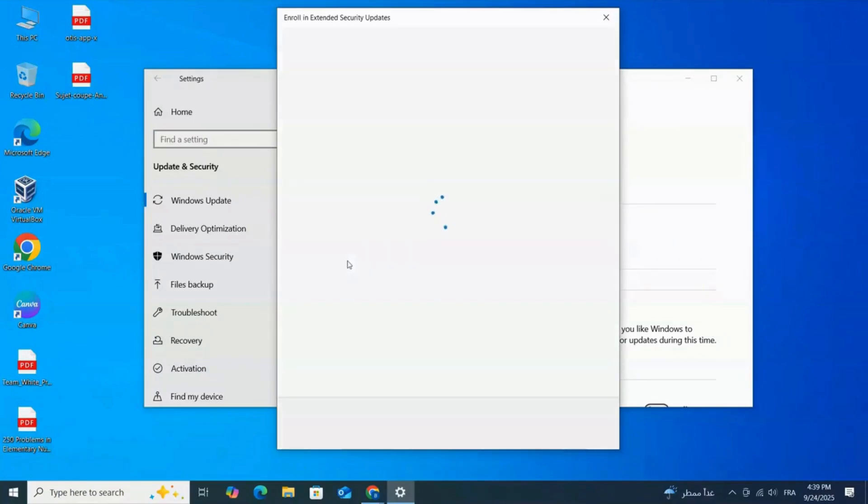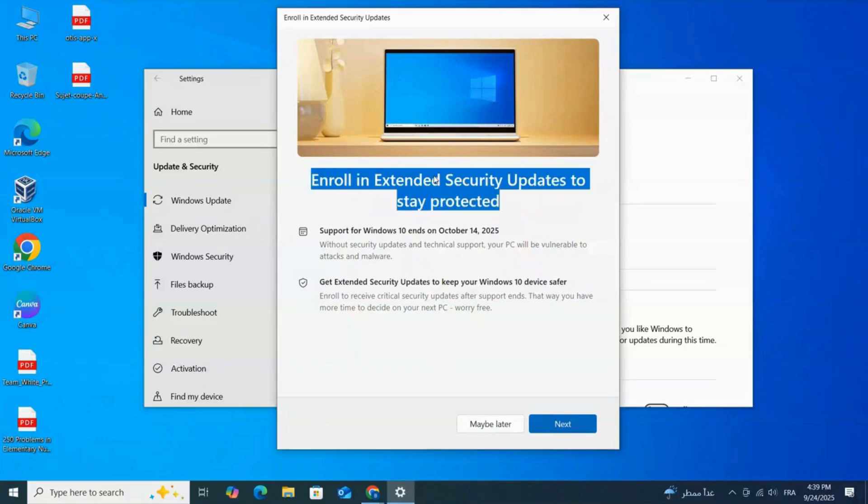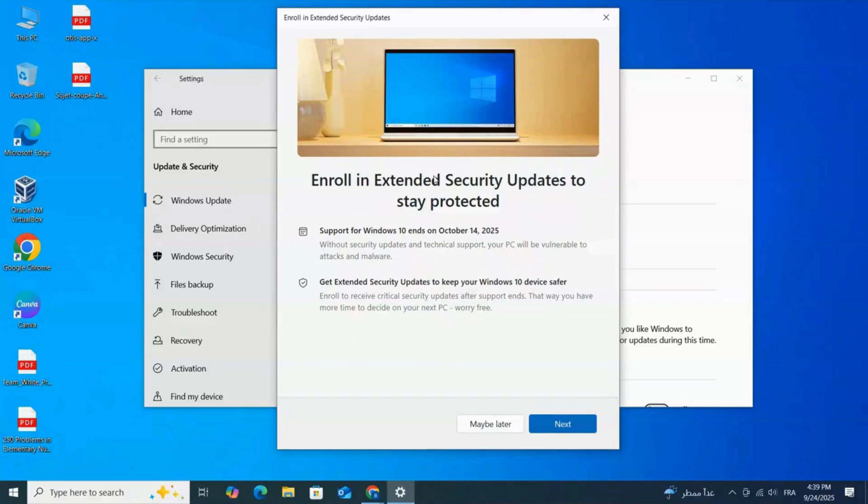Because your device is signed in with a Microsoft account, you'll get one year of extended security updates completely free. That means critical and security patches will continue until October 13th, 2026.